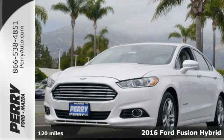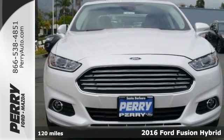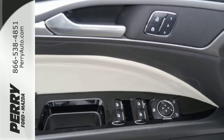It's a 2016 Ford Fusion Hybrid. With outstanding fuel economy, distinctive styling, and a wide array of tech features, this Fusion Hybrid is the perfect choice for a mid-size sedan.